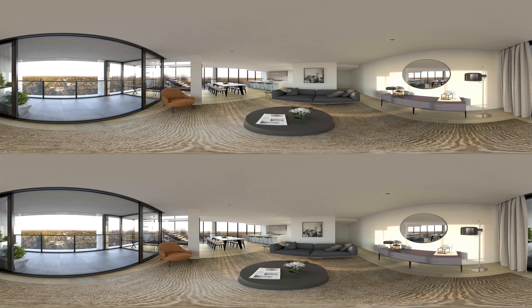This is East Central Tower, a wonderful new building that's going to bring freshness and creativity to the whole Box Hill precinct.